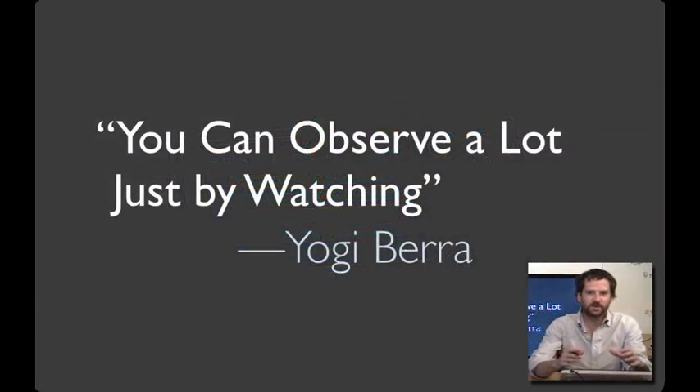From this example, you can see the wisdom of something attributed to Yogi Berra: you can observe a lot just by watching. What we're going to talk about today is participant observation techniques for standing in someone else's shoes.